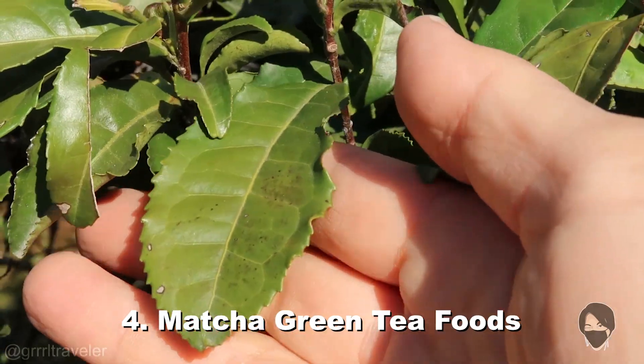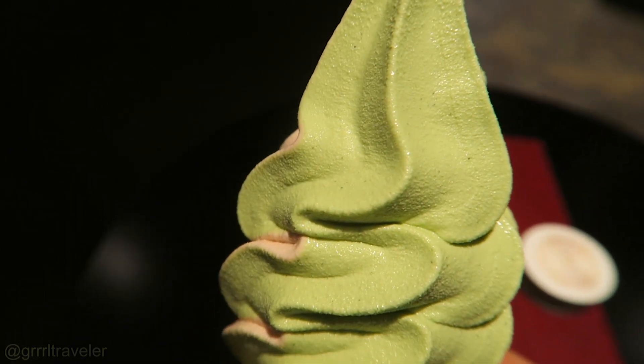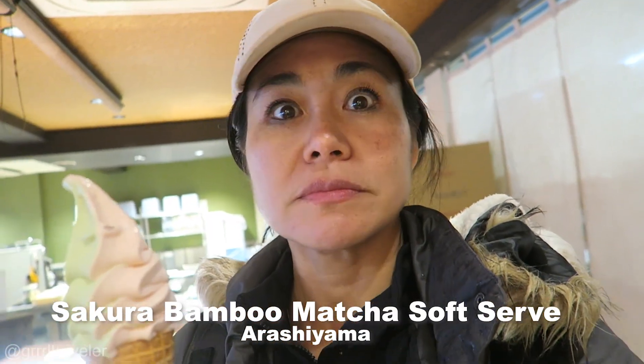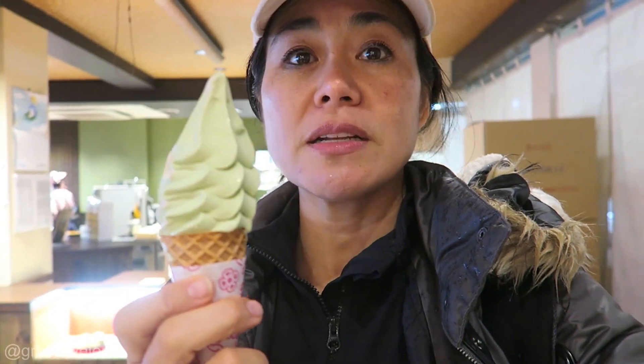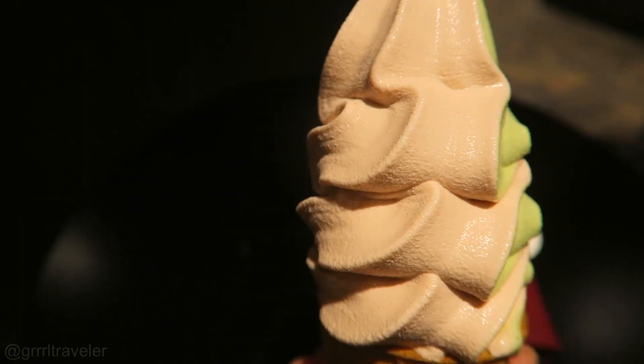You'll find many matcha green tea and matcha desserts here in Kyoto, and that's because Uji is the birthplace of Japanese green tea. If I can mix a little bit of the Yuba or soy with cinnamon it might make sakura — it's kind of like a spice that hits the back of my throat. What I'm really excited about is the bamboo matcha soft serve.